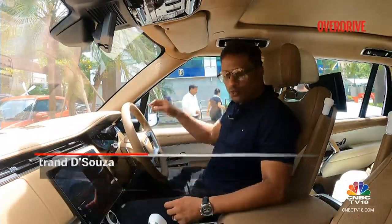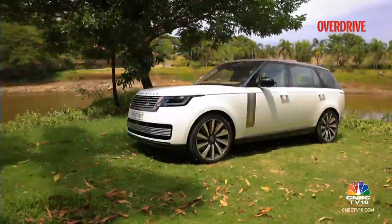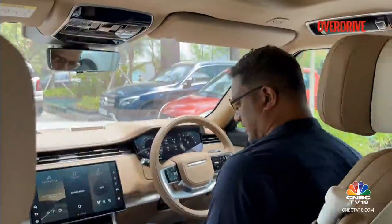Hello and welcome to the Range Rover SV. This is the flagship Range Rover which I'm driving today, and this should be a fantastic experience. Let's get cracking.